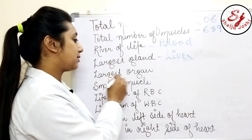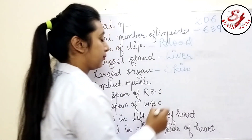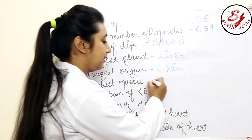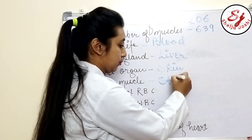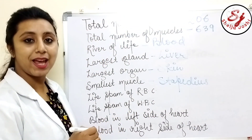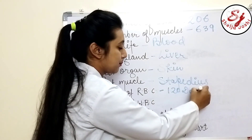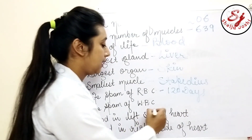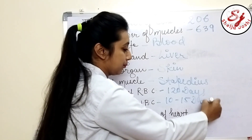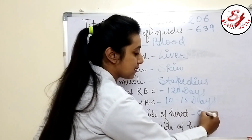Skin is our largest organ. The smallest muscle is the stapedius. The lifespan of RBCs is 120 days. The lifespan of WBCs is about 10 to 15 days. The blood in the left side of the heart is pure blood, meaning oxygenated blood.